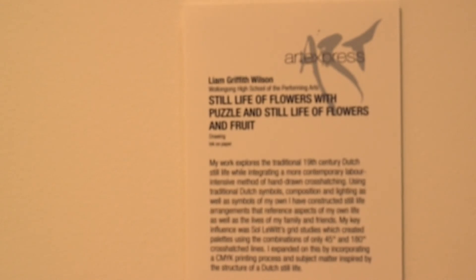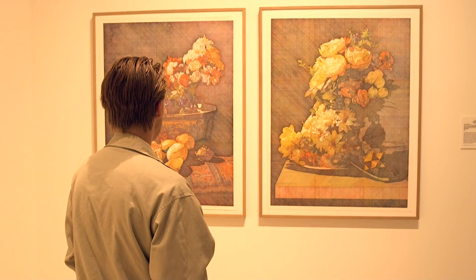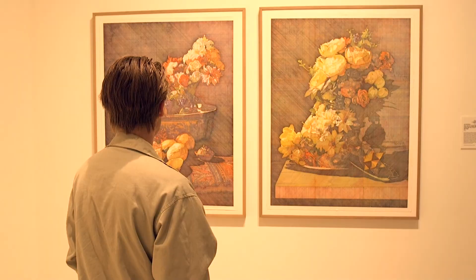The titles of my works are 'Still Life of Flowers and Puzzle' and 'Still Life of Flowers and Fruit.' I chose them because they reference the traditional Dutch still life titling convention — where if it was flowers and fruit, they'd say flowers and fruit, but the artist would know the meaning behind it. It's pretty much setting up an image.